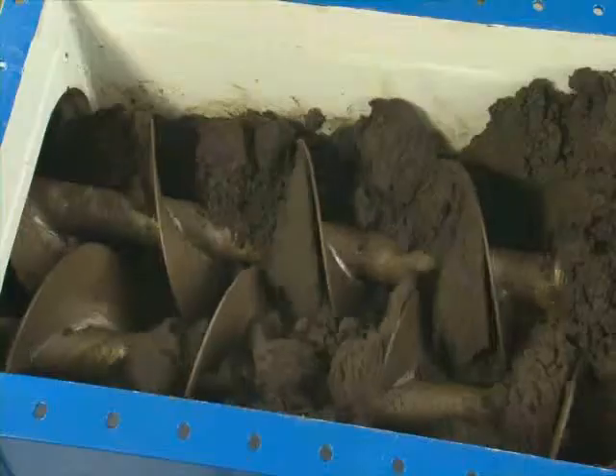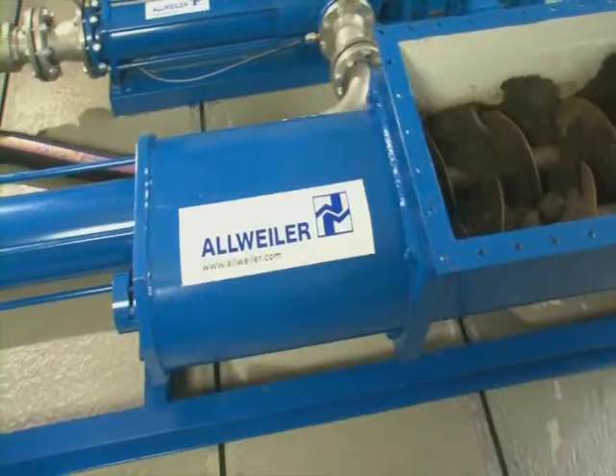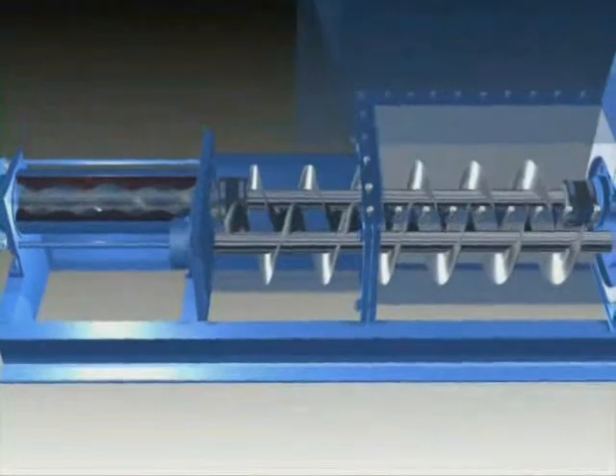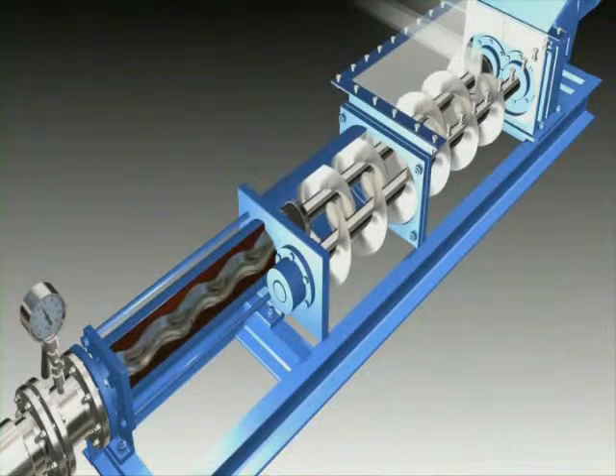Alweiler progressing cavity pumps can handle even extremely abrasive liquids economically. The pumping elements, rotor and stator, are designed for the highest possible wear resistance.